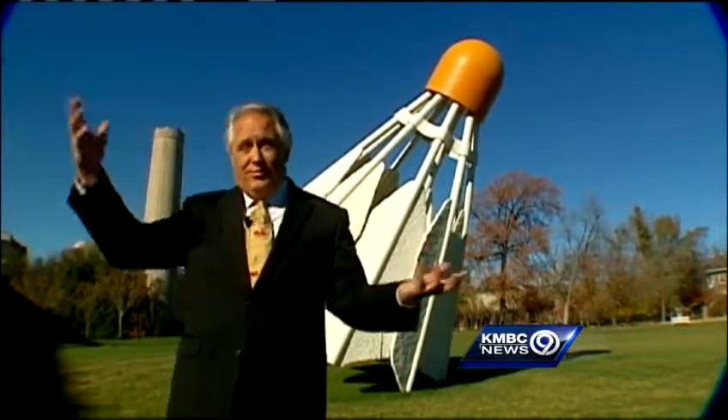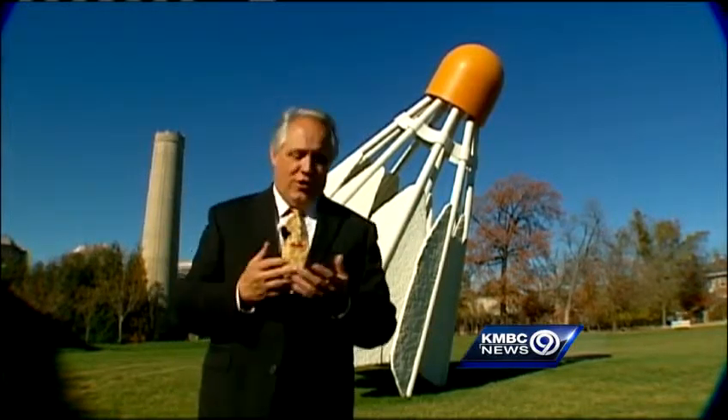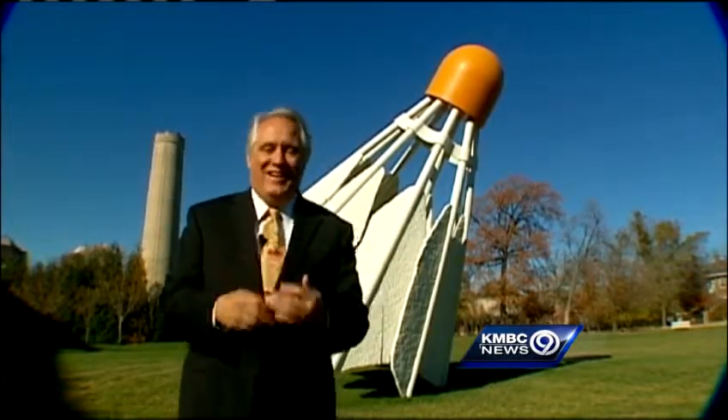For many, many people, including my kids, the giant shuttlecocks are really kind of what this place is all about, at least initially. We had our Christmas picture taken here once. It was winter, so they all had to wear their bad mittens. Bad mittens.